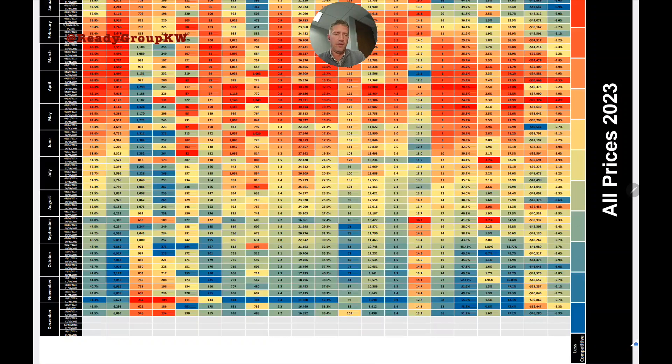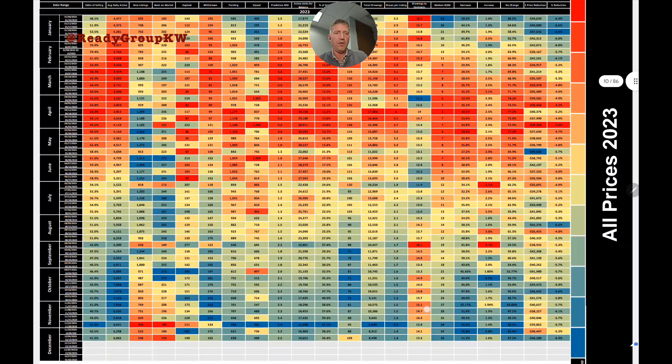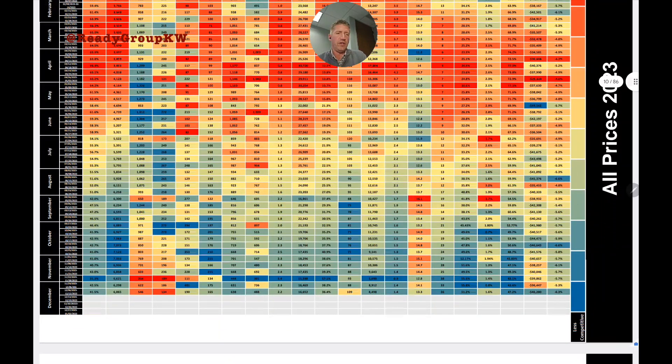First, the color coding. On the right-hand side you can see the scale. Deep reds and oranges represent a more competitive market — better if you're selling a home. Blues and greens represent a less competitive market — better if you're buying a home.